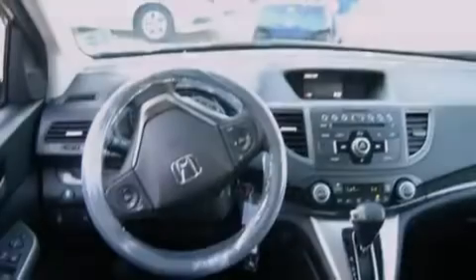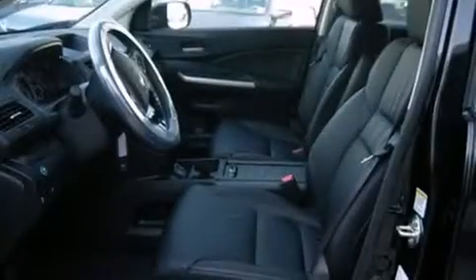An engine immobilizer theft deterrent system, heated side view mirrors, a keyless entry system, and an auxiliary power outlet.